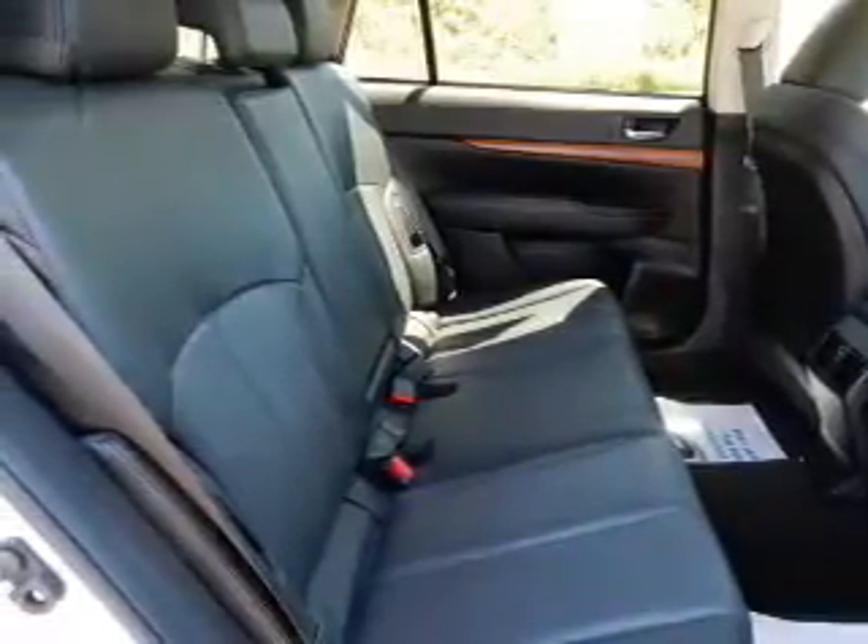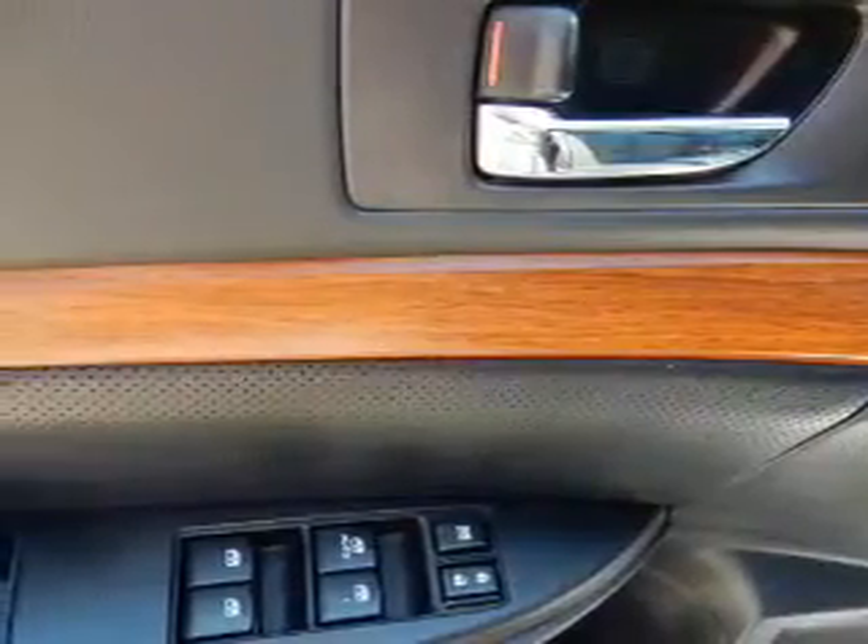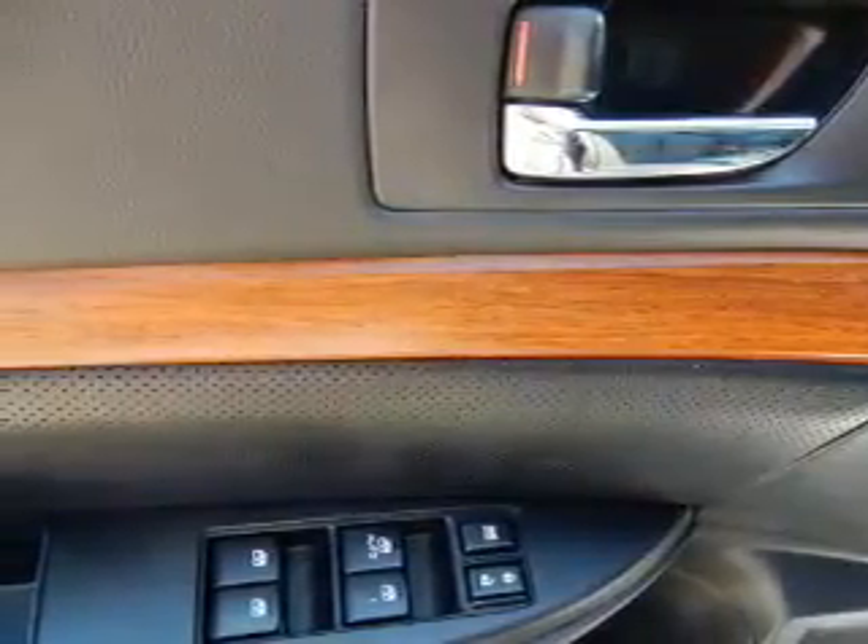The features include a sunroof, a spoiler, an alarm system, roof rails, independent suspension, brake assist, traction control, stability control, and daytime running lights.